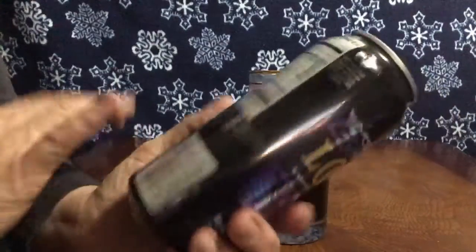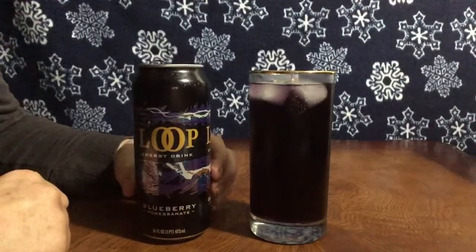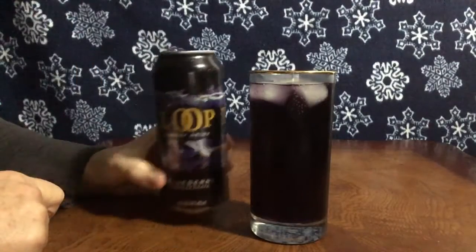I don't really know the full caffeine warning. All I know is I've already had a pot of coffee this morning, so I don't think drinking this whole thing would be a good idea.